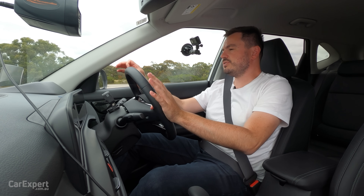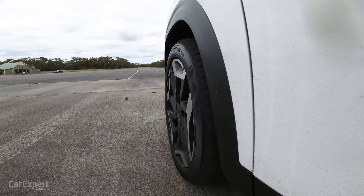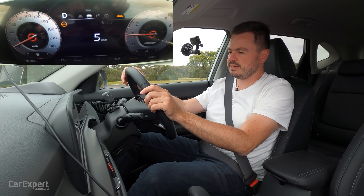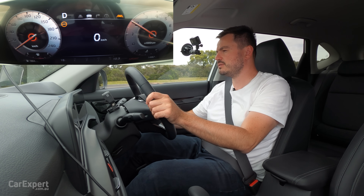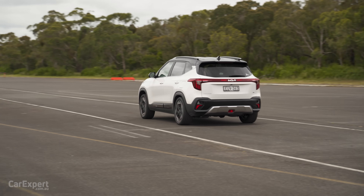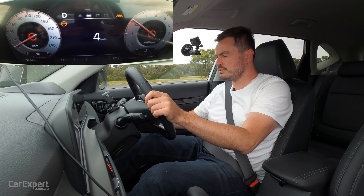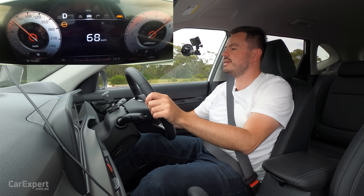Kia doesn't have an official 0-100 time for the Seltos, but I think it should actually be better now that it's using a torque converter instead of a dual clutch. We're in sport mode — let's see how we go. Dial up some revs. Nice little punch in the back.